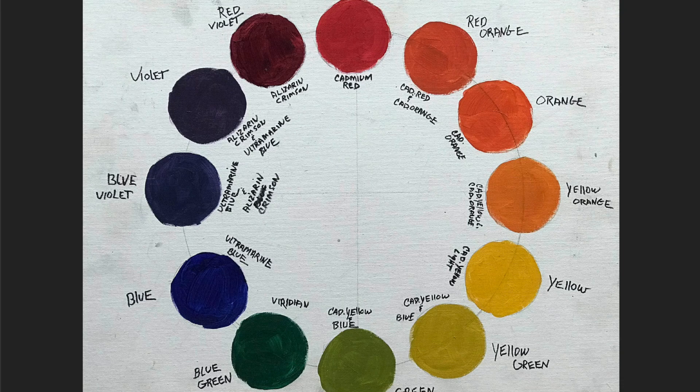So that is split-complementary. The other one is analogous. Analogous is taking one color family, like red, and picking three to four colors that are on the red side. I could do red-violet over here to orange, or red over to yellow-orange. Some places I've read it's just three colors, so it would be like red, red-orange, and orange — that would be my three colors. Or I could add four. Some have five, but five is a bit too much, I think — three or four is better.